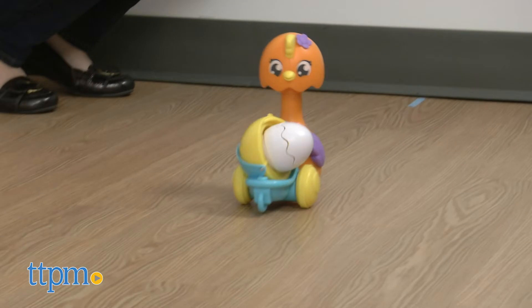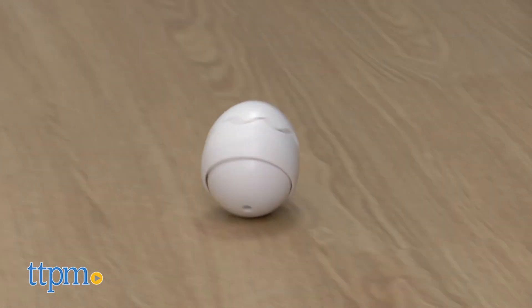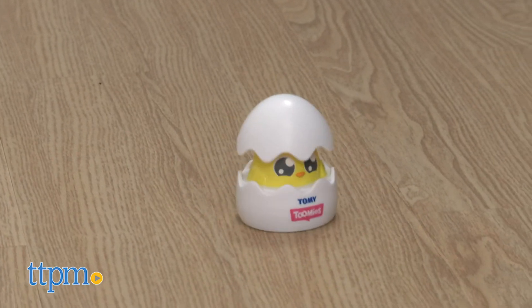Just push down on the mother's head to send her rolling along. But sometimes the egg falls out, and when it does, the egg will hatch and reveal a chick inside. Kids can put the egg back in the buggy and do it all over again.